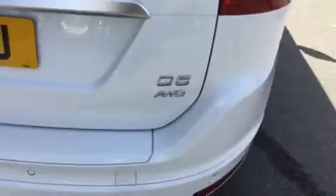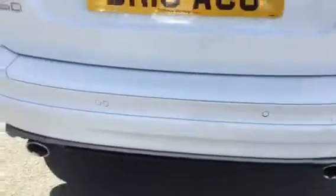Coming round to the rear, it is the D5 engine as previously mentioned, with all-wheel drive and rear parking sensors to the bumper. Good size boot space in the XC60, and we also benefit here from the power tailgate.